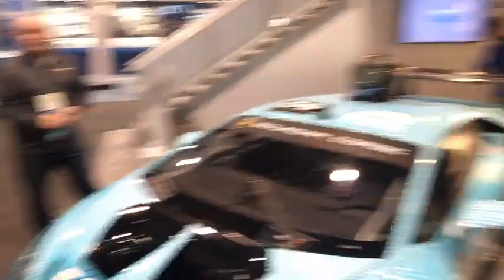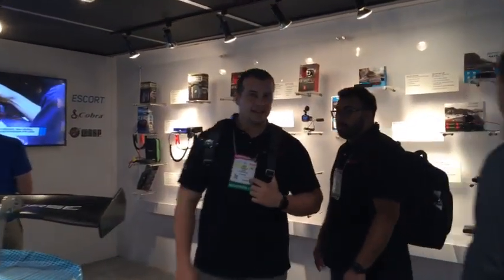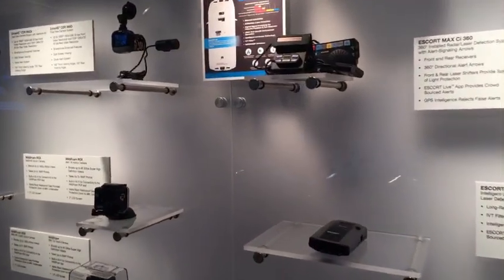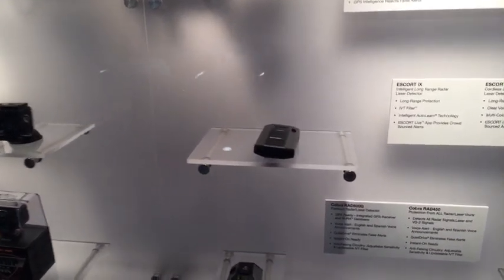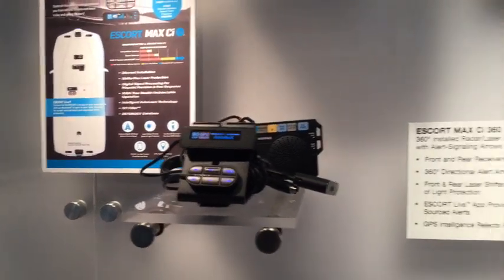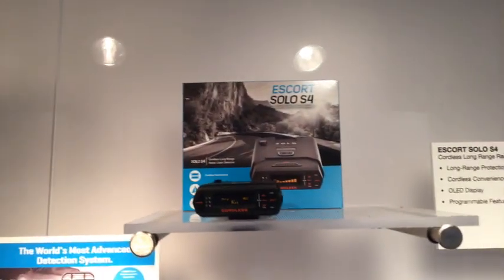Let's go take a look at their detectors. We've got a bunch of Escort detectors here. The iX is here. Here is the Max CI on display — they've got information describing everything. We've got the Solo S4. We've got the Max 360.